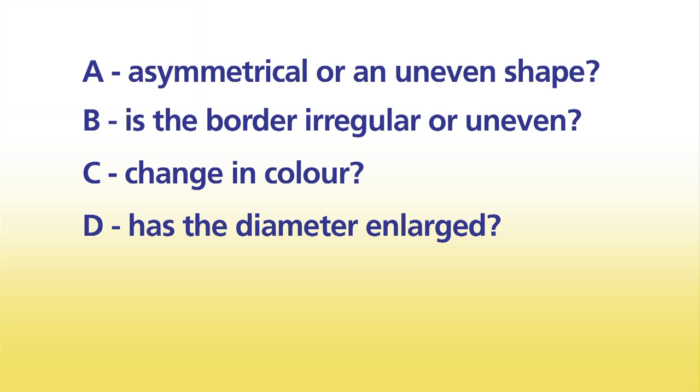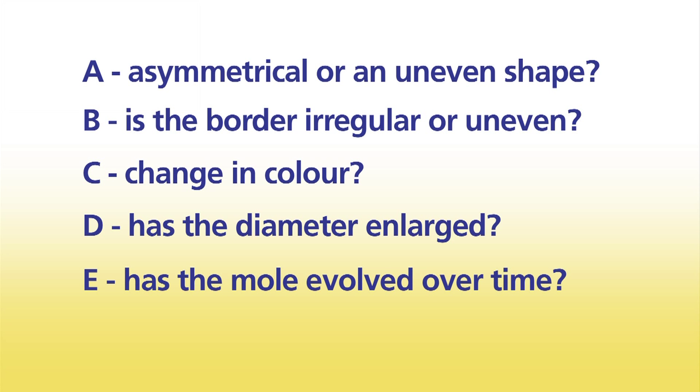D is the diameter. Generally moles have a diameter of about 6 millimetres, or the width of a blunt pencil. If you find that the diameter is larger, then it is suspicious. E is for evolving — is your mole changing over time? Perhaps taking photographs will help you monitor this. For further information, please see the understanding melanoma and Be Smart in the Sun sections on the website.